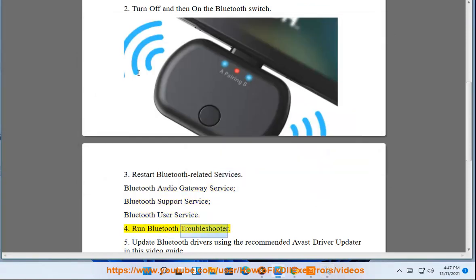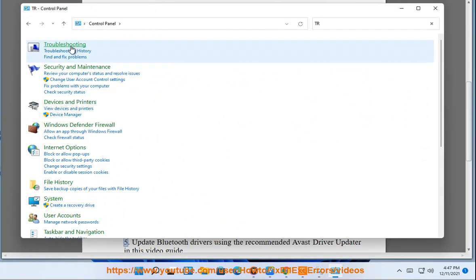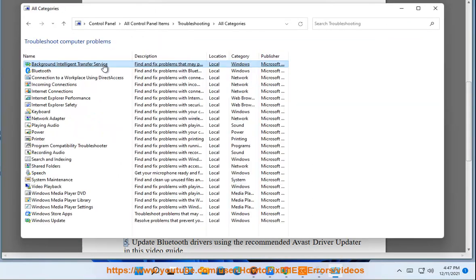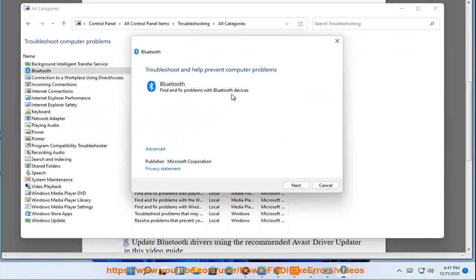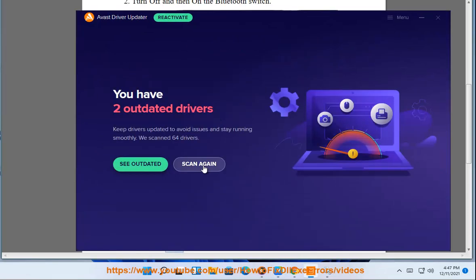Try 4: Run the Bluetooth troubleshooter. Try 5: Update Bluetooth drivers using the recommended Avast Driver Updater, as shown in this video guide.